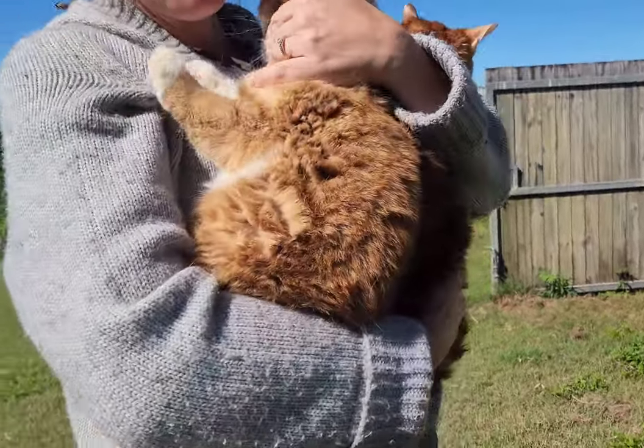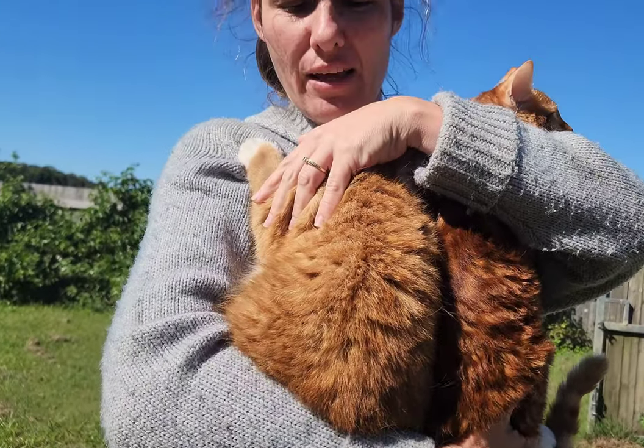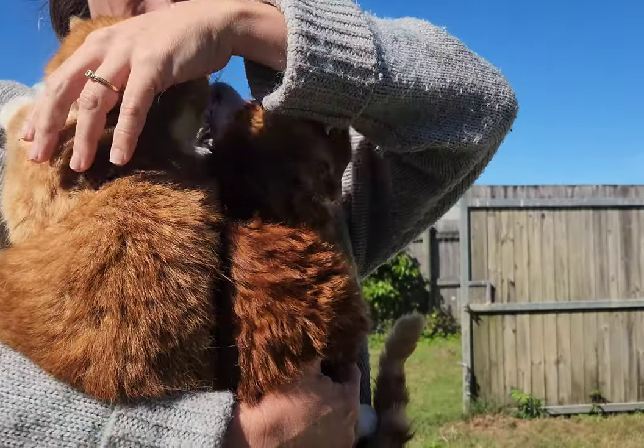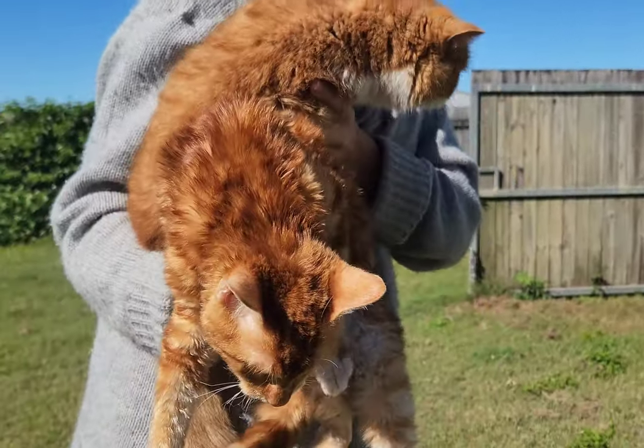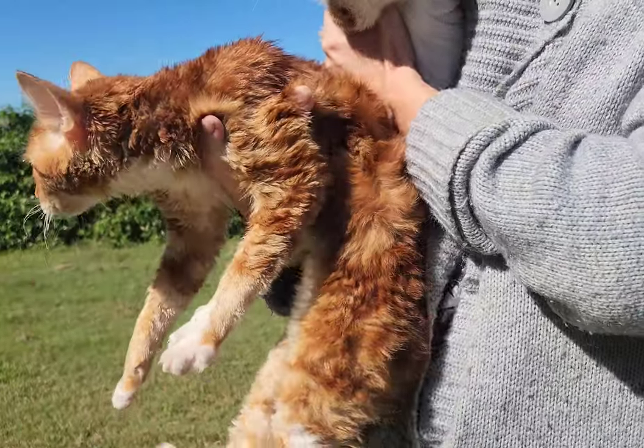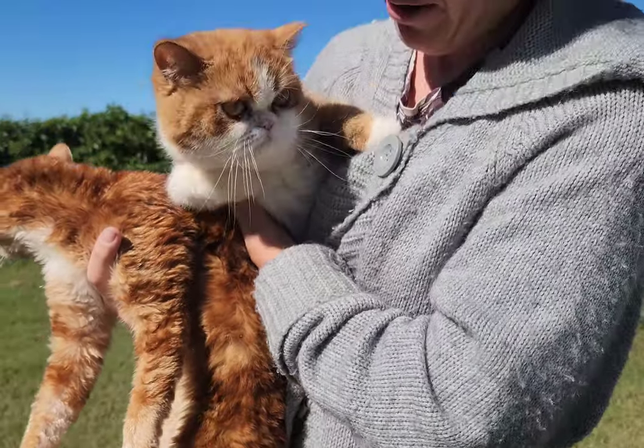So hopefully you can see the difference in their coat colours. Ginny's is a lot more vibrant and if you're lucky you might see the shine on her coat as well, compared to Gary.